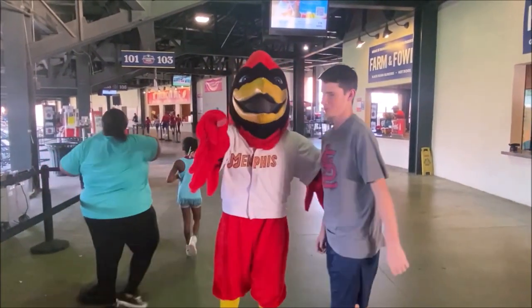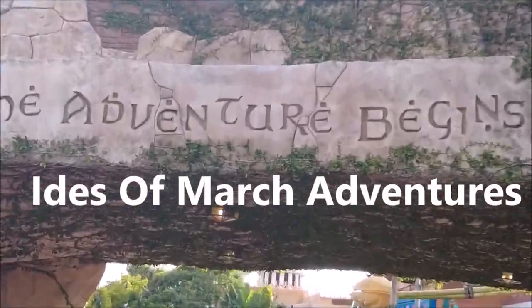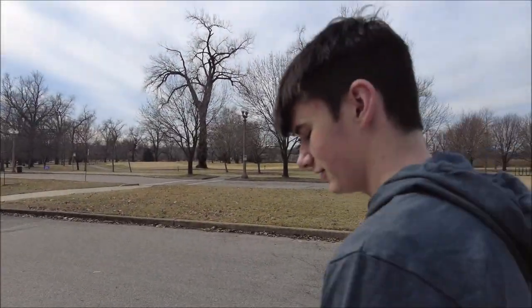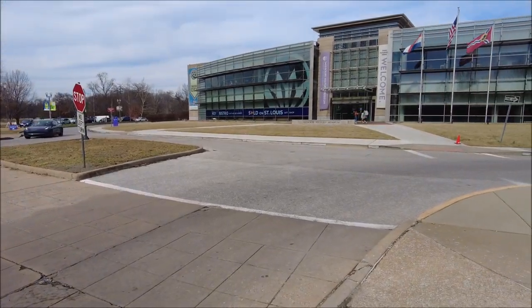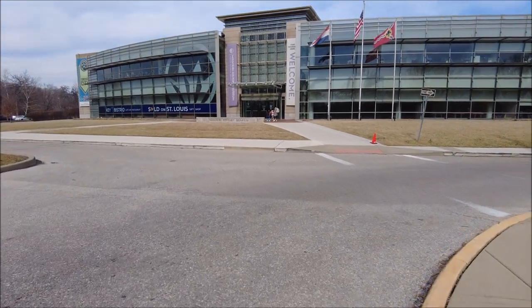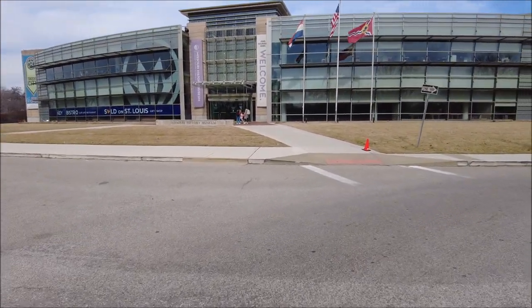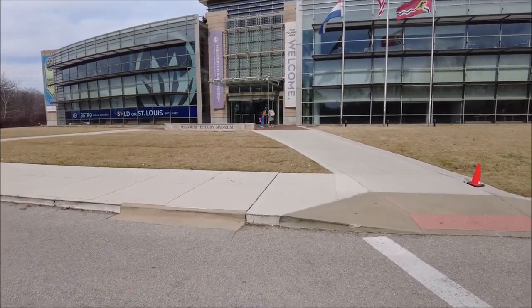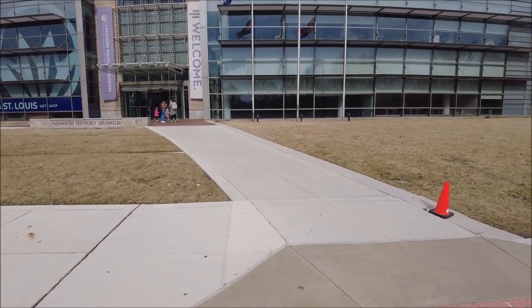Welcome one and all. Caleb and I are here at the History Museum in Forest Park in St. Louis. Come join us. The sun is kind of out. It's been kind of a dreary winter and we're heading into the Missouri History Museum. We haven't been here in many years — it's been about five or six years since we did a video here. We're gonna see what's new.